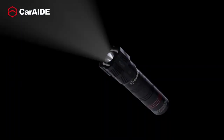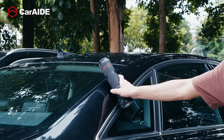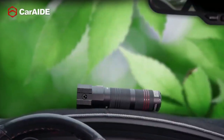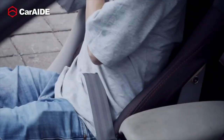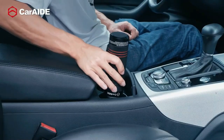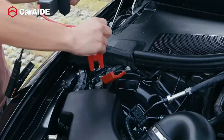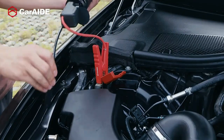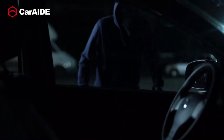This device is essentially a handheld flashlight that, with some impressive engineering, has been fitted with 17 other tools inside it. Simply put, it's the Swiss Army knife of toolboxes and something every car owner needs. The tool can be used to jump start a 12V battery, which is one of the biggest reasons why it's a must-have for car owners.